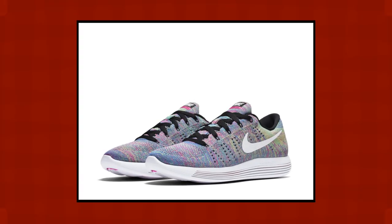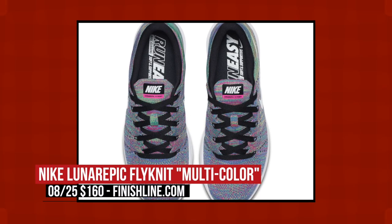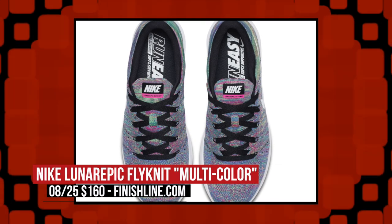The latest version rocks Flyknit in a variation of that multi-color look which always seems to work for Nike. You can grab these right now over at Finish Line for $160.